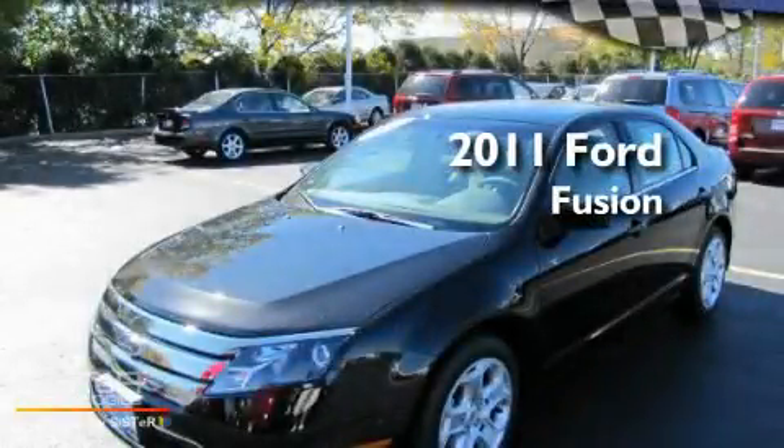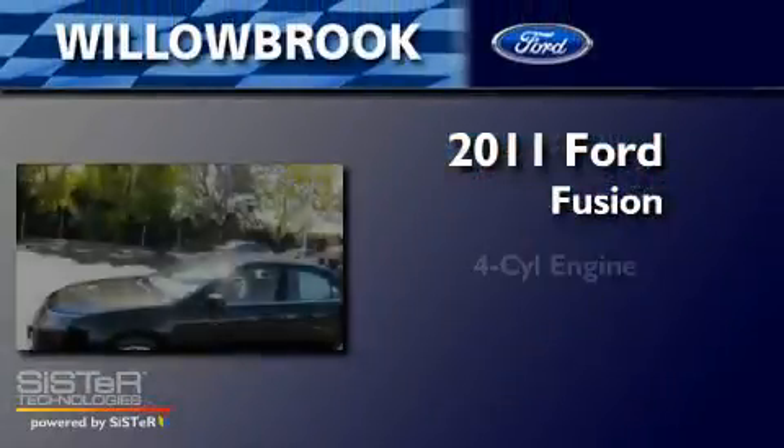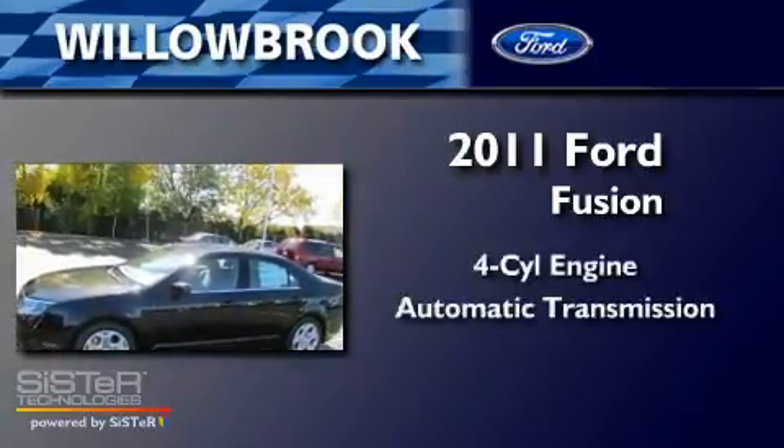This is a brand new 2011 Ford Fusion. It features a four-cylinder engine and an automatic transmission.